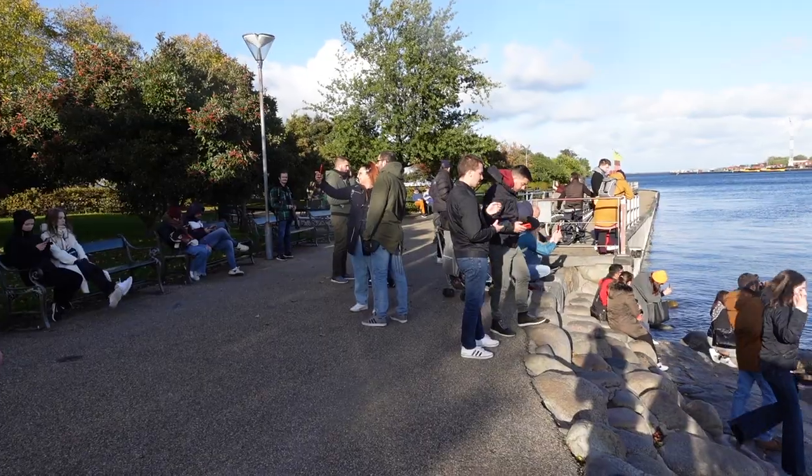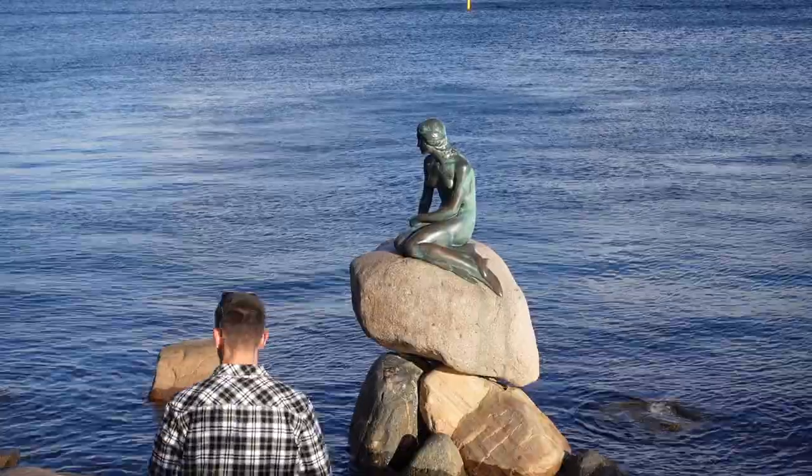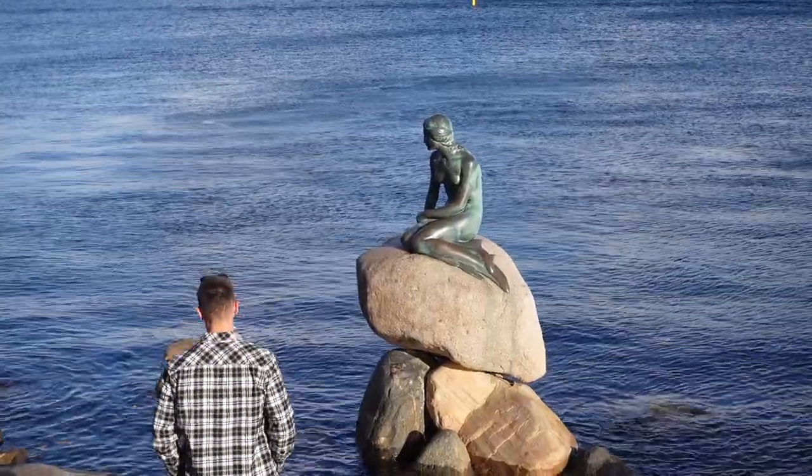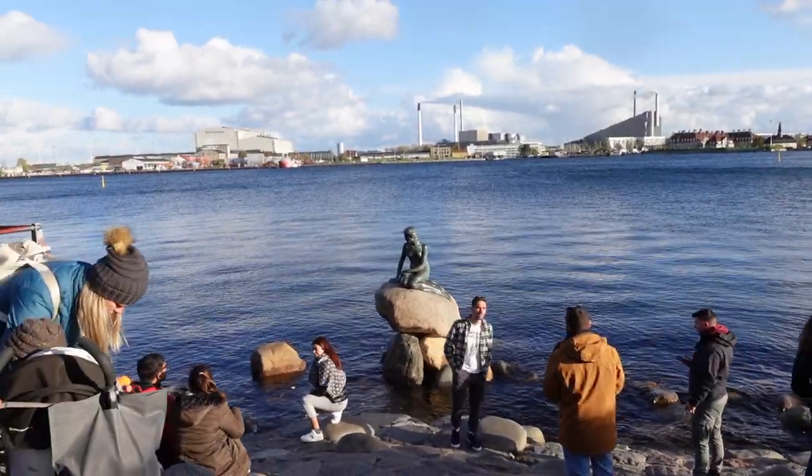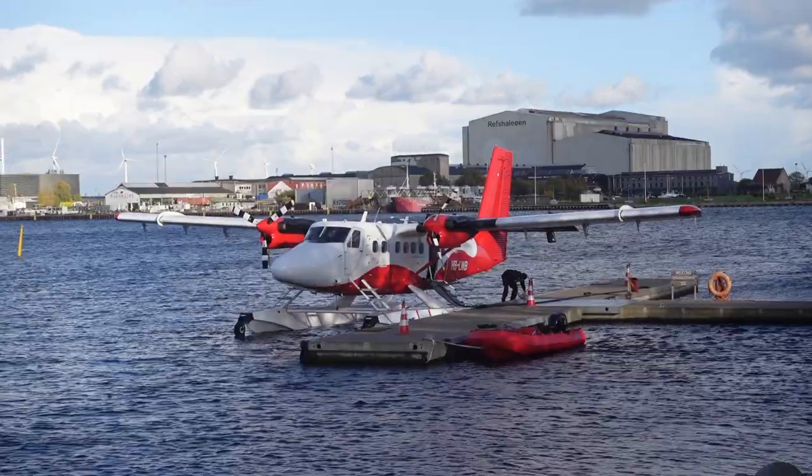So walking along the front here now, next stop is a famous statue - the Little Mermaid. What football fan doesn't love the Little Mermaid? Anyway, let's go and see what the fuss is about. There's a lot of people here. If you're being kind, you'd describe it as a little underwhelming. If you're being unkind, you'd say it's a bit rubbish. I don't really get it - tons of people here though. I'd rather see that seaplane over there take off.